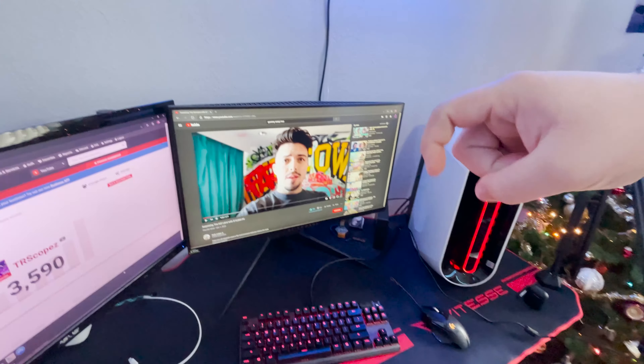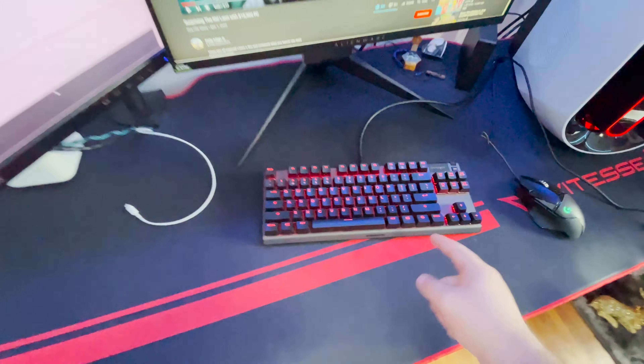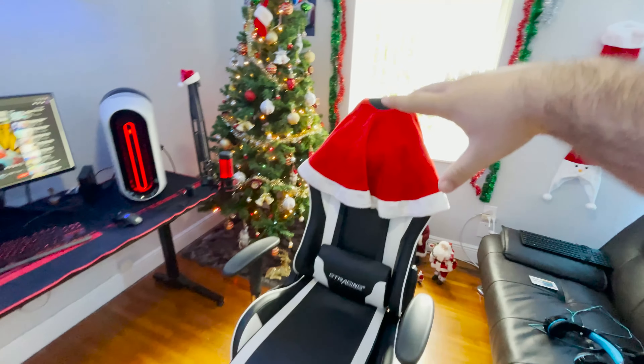Go down in the comments and tell me what mouse I should get. This is my Apex Pro TKL — I just recently got it, about a week ago or so. And this is my router right here which I keep right next to the desk.